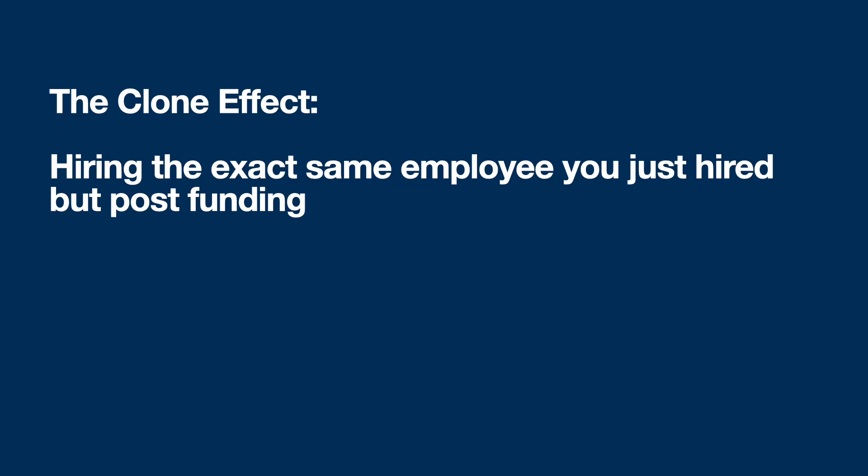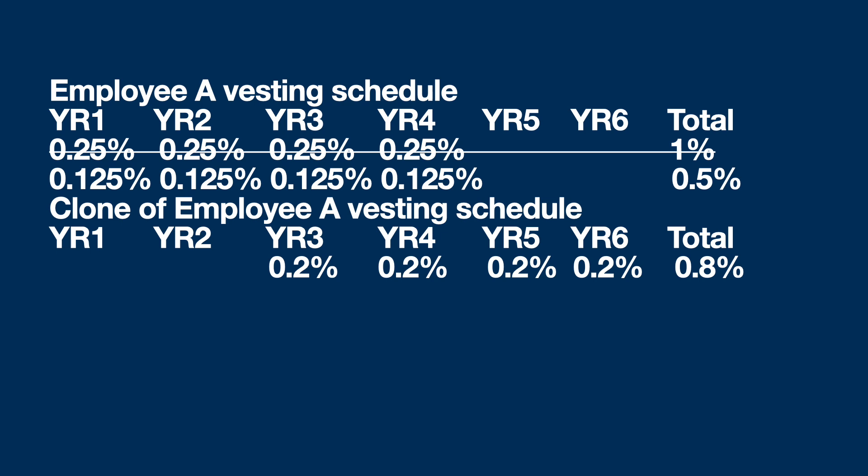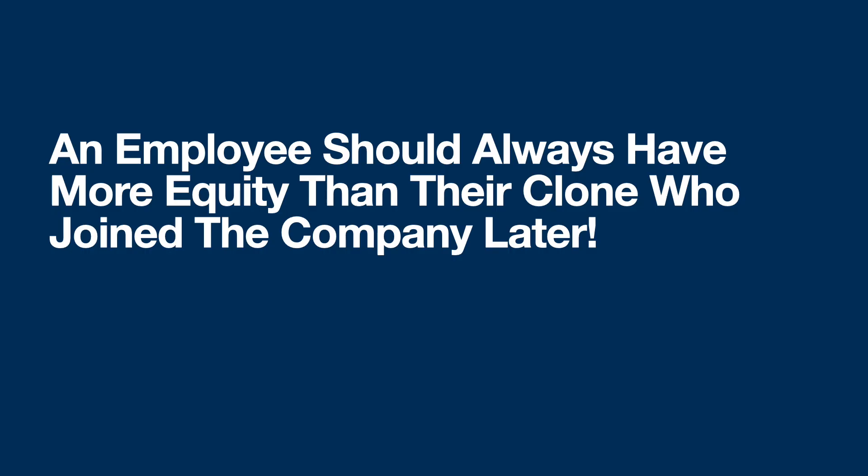So that employee has been diluted by 50% — entirely possible in a tough environment like 2023. Now that employee has 0.5% ownership. It's what's called the clone effect. Let's say you hire an exact replica or clone of the person that was diluted. To hire this person at this stage of the company's life, the market rate for equity is 0.8%. So person A, who took more risk, is getting 0.5% because they've been diluted by half, and the clone of person A, who took less risk, is getting 0.8%. That's unfair and wrong. Person A should always own more equity than person B, period.